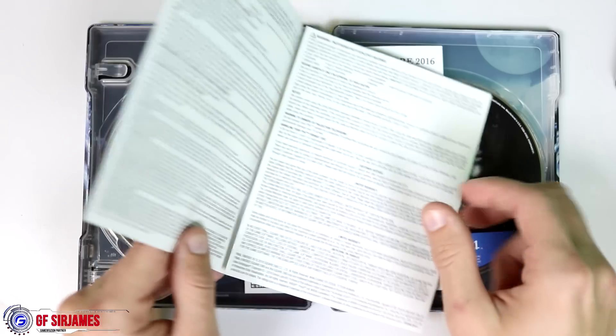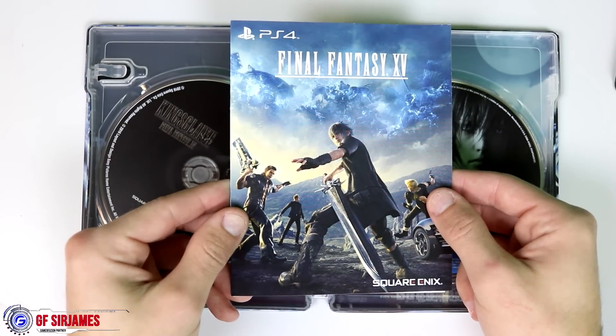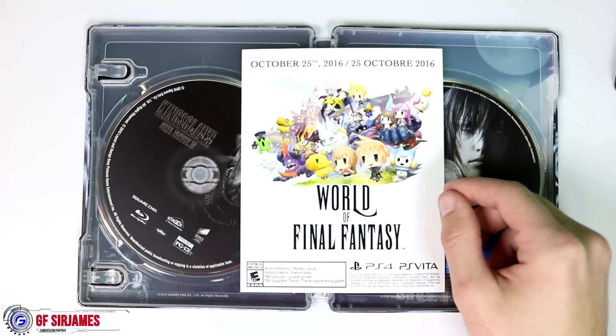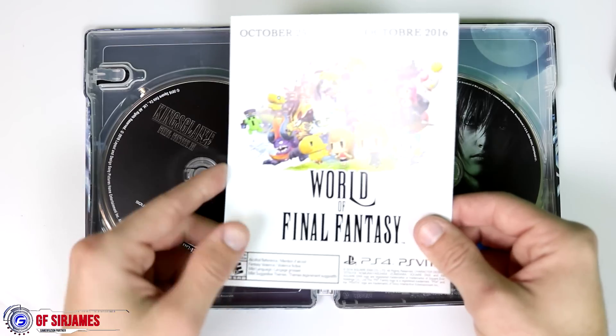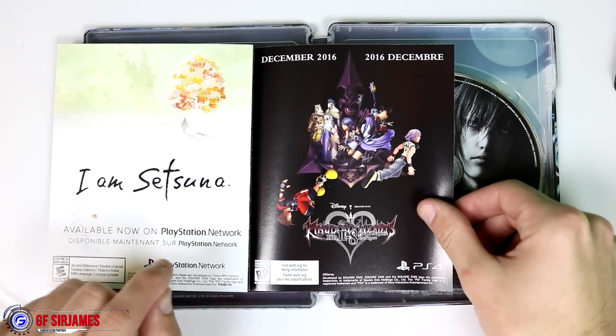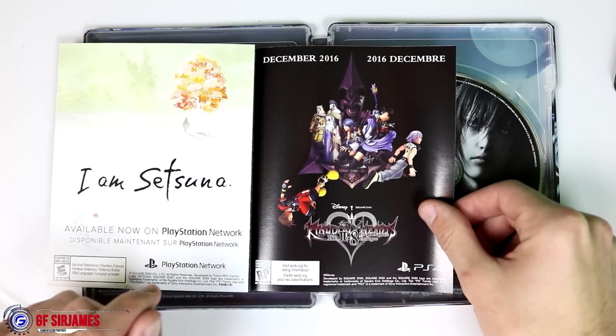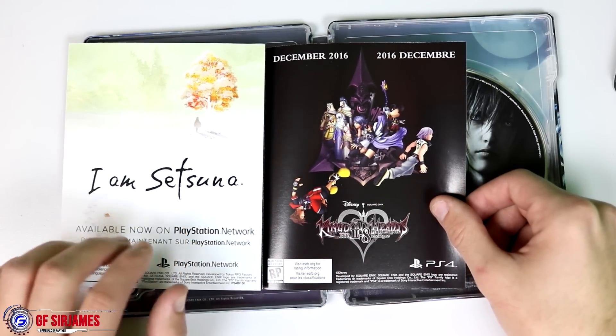Next up is the warranty booklet — so anyone who actually reads these, it does come with that. And of course there are some advertisements: World of Final Fantasy, which I picked up during Black Friday and am really enjoying. There's also Kingdom Hearts HD 2.8 Remastered, which I'm excited for while waiting for Kingdom Hearts 3 eventually.